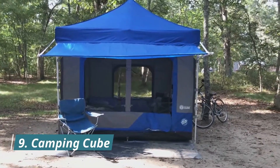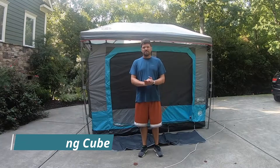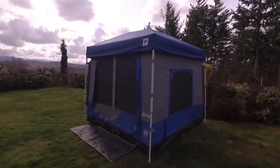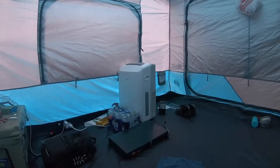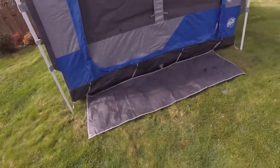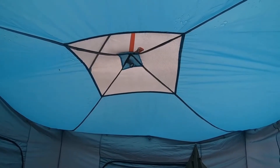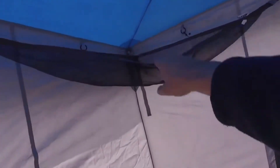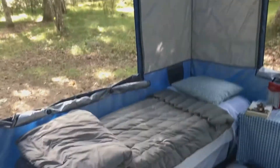Ninth is the Camping Cube. It is a spacious and easy-to-set-up camping accessory product for you, your family, and your next fun trip. This isn't your average tent. In literally seconds, not minutes, you can transform your easy-up shelter into an entirely new space with standing room capacity. Whether you're looking for shade or a complete night's rest, safe from the elements, this is the one for you.